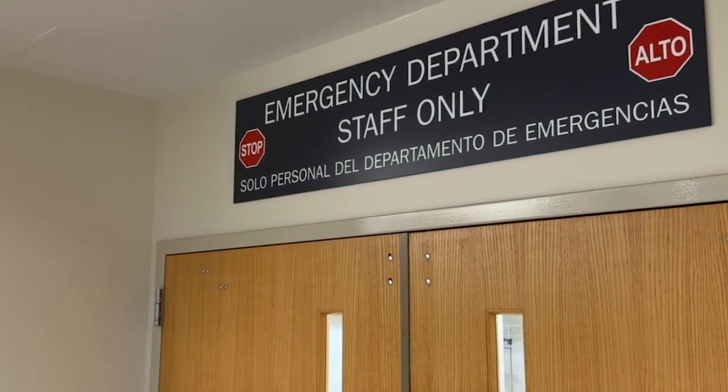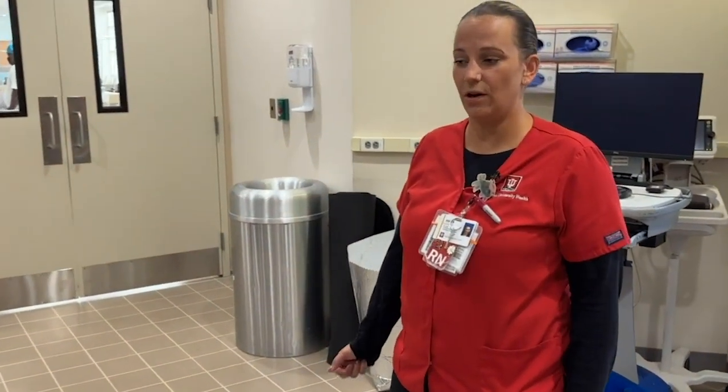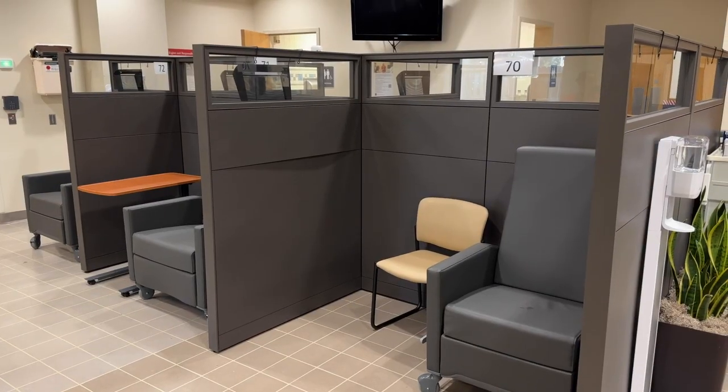This area of the department is the results pending area. This is where the patients come to wait for their test results to come back, and from here they will likely be discharged to go home.